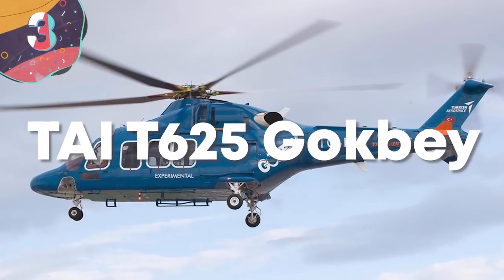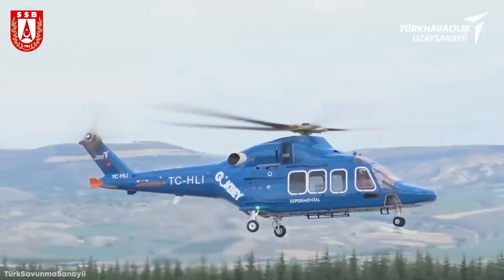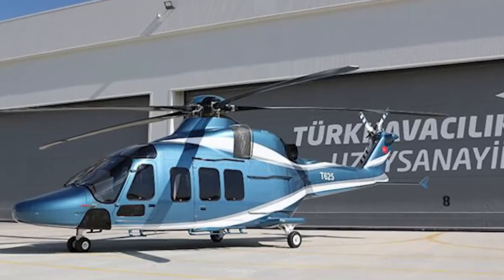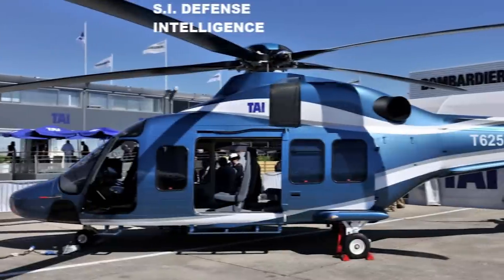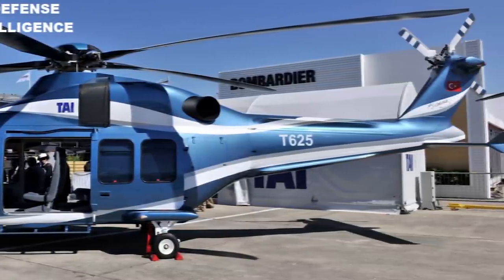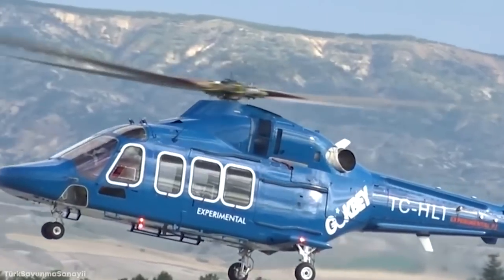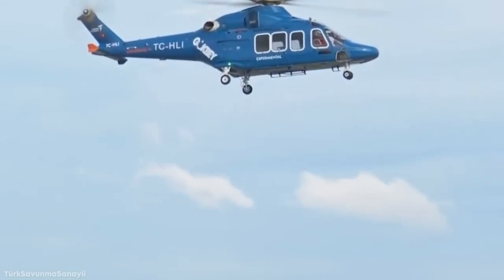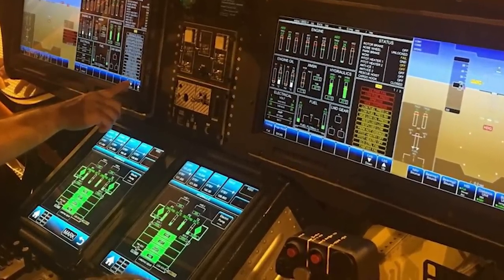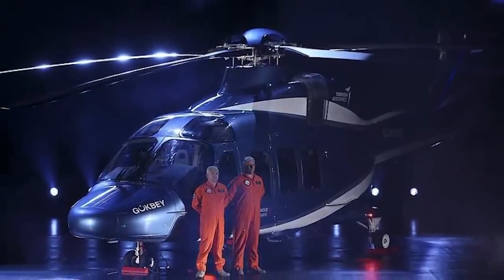Number 3: TAI T-625 Gokbe. The TAI T-625 Gokbe is a twin-engine light transport utility helicopter developed by Turkish Aerospace Industries as part of the original helicopter program coordinated by the Presidency of Defense Industries. Turkish Aerospace Industries launched preliminary design studies in 2010. The Gokbe features a four-axis dual-redundant automatic flight control system, along with an Acelon glass cockpit with two wide touchscreen integrated mission displays at 8x20 inches, and two touchscreen data entry touch command control units at 8x10 inches. It's designed for IFR and VFR single pilot operations, night operations, and flight in known icing conditions.